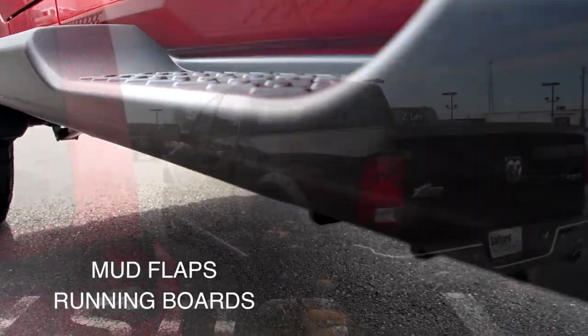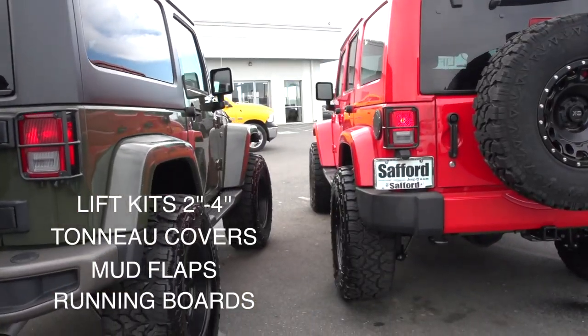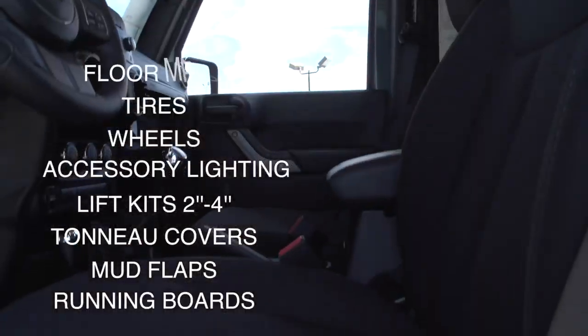From running boards, mud flaps, tonneau covers, lift kits from two inch through four inch, accessory lighting, wheels, tires, floor mats, bug shields,